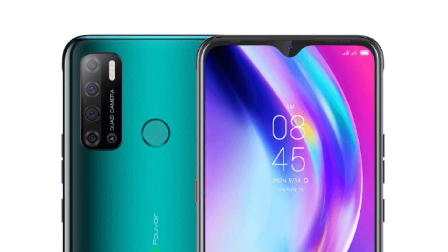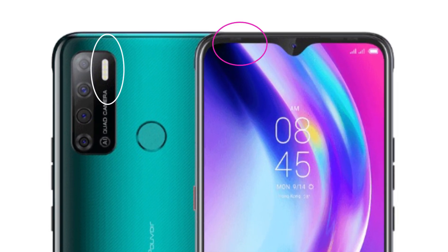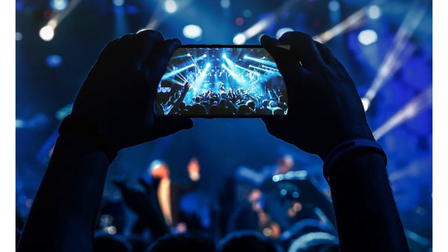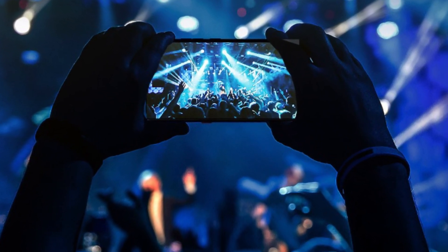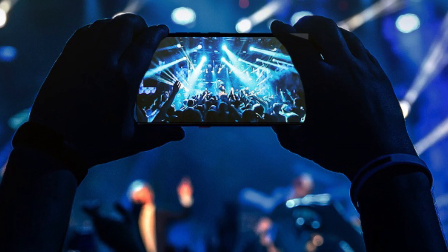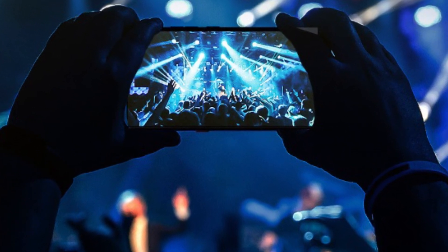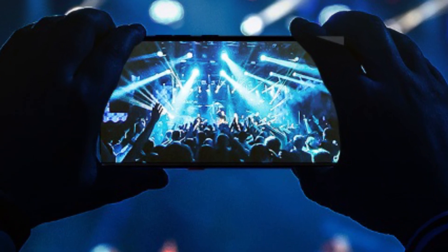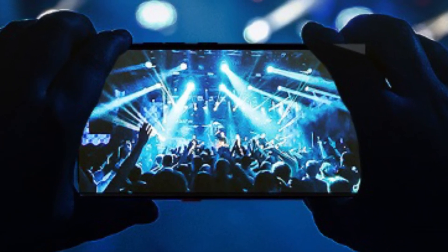With 6 flashlights in total — a dual front flash and Quadra flash — dim photos in low-light environments get automatically solved. The flashes also work in video recording. Thus, photos and videos would always be bright and clear even at night.